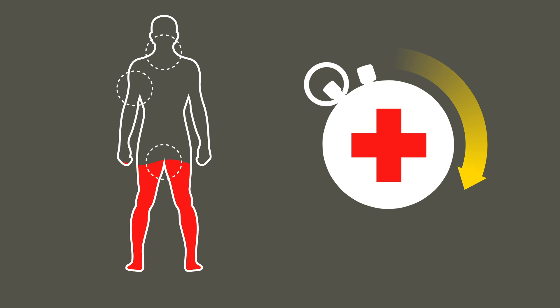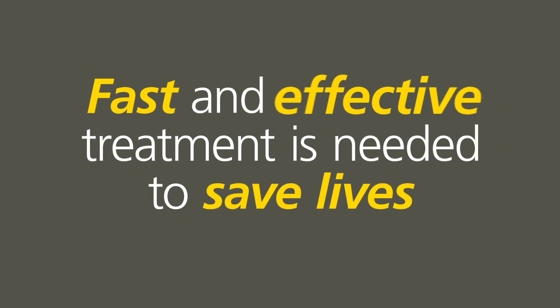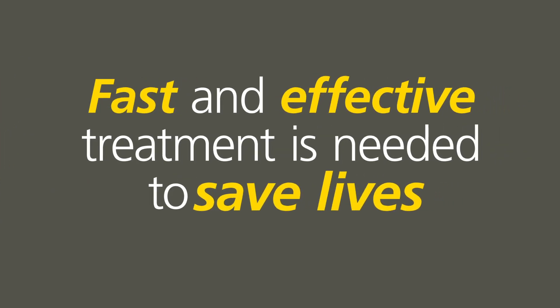In some situations, severe bleeding can lead to exsanguination in under 5 minutes. Fast and effective treatment is needed to save lives.